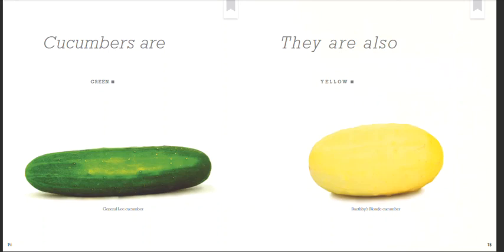Cucumbers are green. General Lee cucumber. They are also yellow. Boothby's Blonde cucumber.